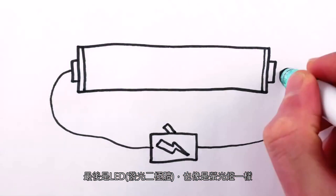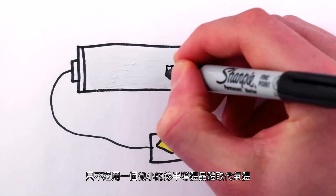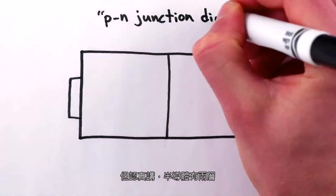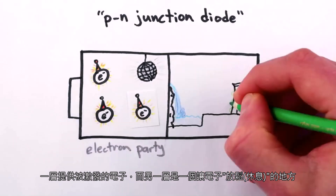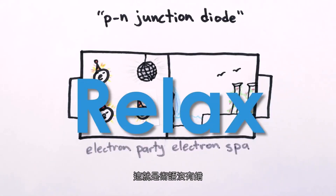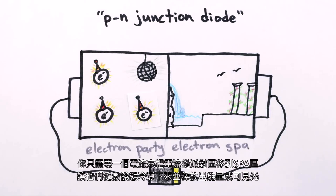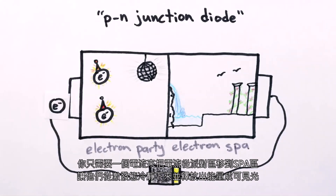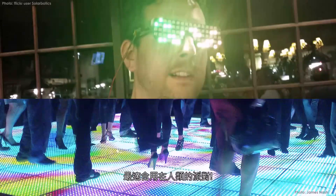Finally, LEDs are also like fluorescent light bulbs, except replace the gas with a tiny crystal of semiconducting gallium and throw away the bulb — so, not like fluorescent bulbs. But seriously, the semiconductor has two layers: one of which provides excited electrons with lots of energy, while the other provides a place for the electrons to go and relax — and that is the technical term. All you need is an electrical current to transport electrons from the party side to the spa side, where they release the energy of their excitement as light. Voila, a light-emitting diode, perfect for human parties.